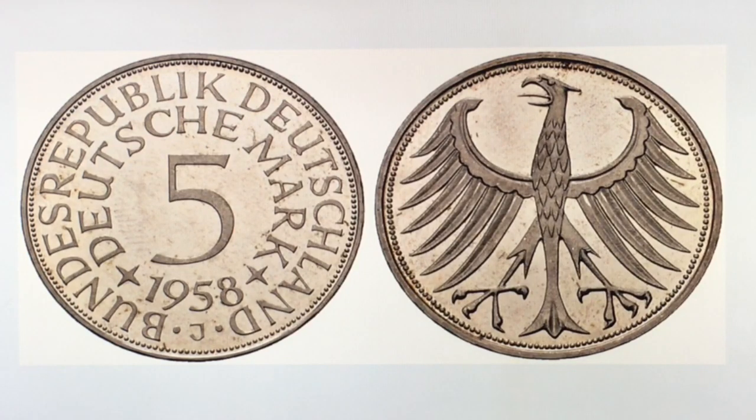Hey YouTubers, J and B here with another video. This video is the next in our new series about foreign coins. In this video we will talk about five valuable German coins and as promised we will also share with you our collection of German coins.